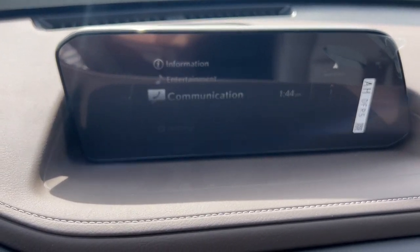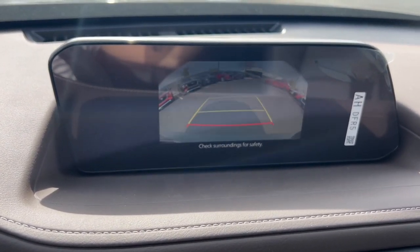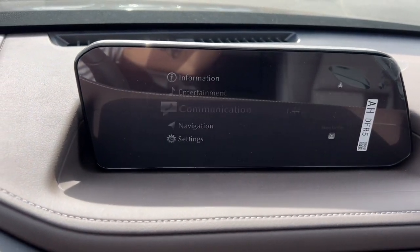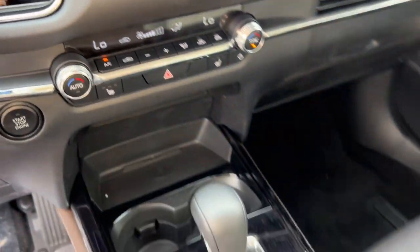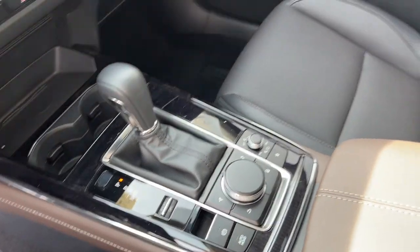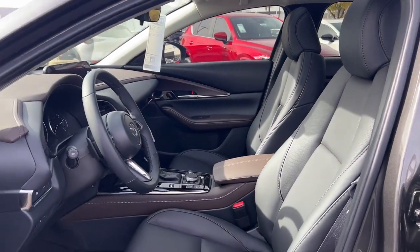Crossover convenience meets refined sophistication in this remarkable CX-30. See for yourself when you take it out for a test drive. Our professional staff looks forward to giving you excellent service. Thank you.